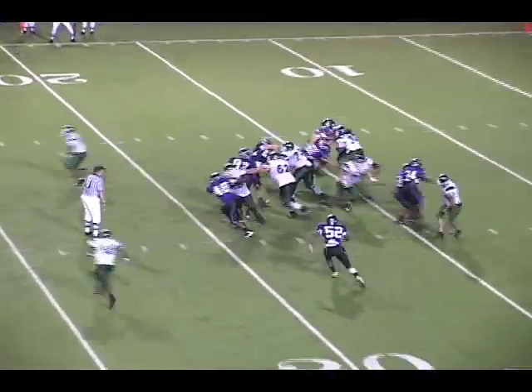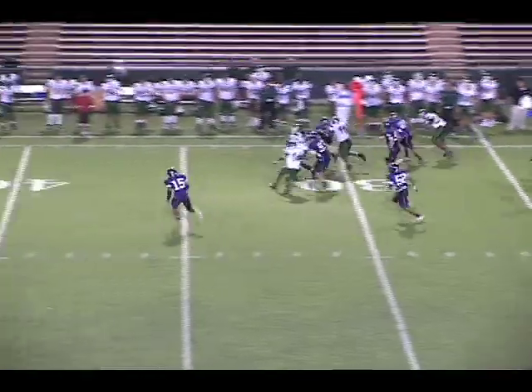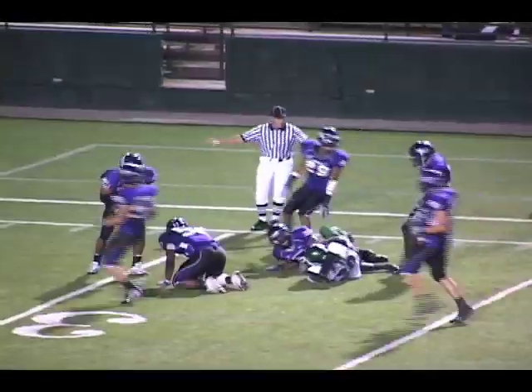Running backs to either side, he'll hand this one off to Codner again, hitting the backfield. But this time he breaks off a tackle, out the right side, across the 25 to the 30, gets a block at the 35, he's to the 40, now dragging a man all the way down to the 35-yard line.